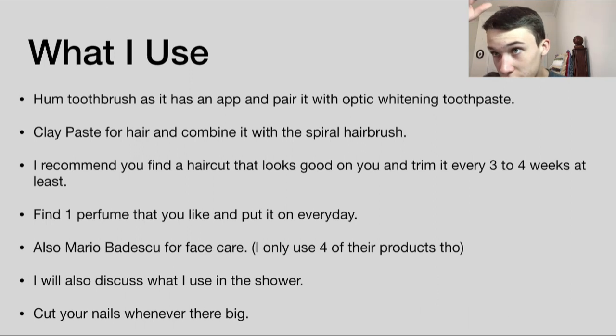Head and Shoulders removes all the white stuff that comes out of your hair. At this age I don't know if that happens to you guys, but it happens to me, so I started using it and then got rid of the problem.